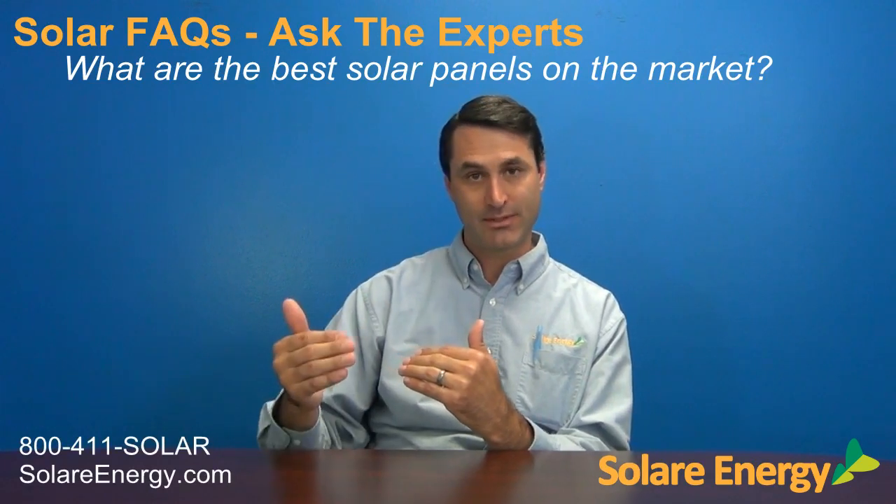The SolarWorld is one of the best value panels as well. It's not the highest efficiency of the three. However, the price per kilowatt hour that it produces is usually on the low side.